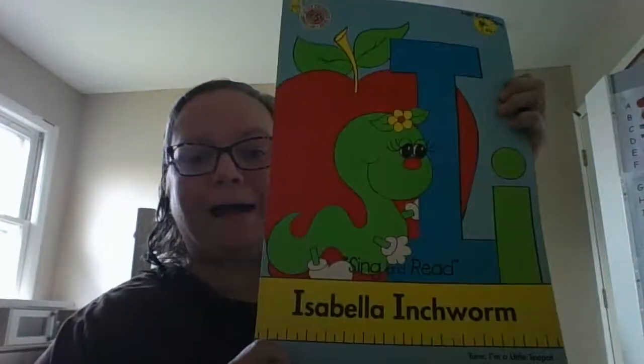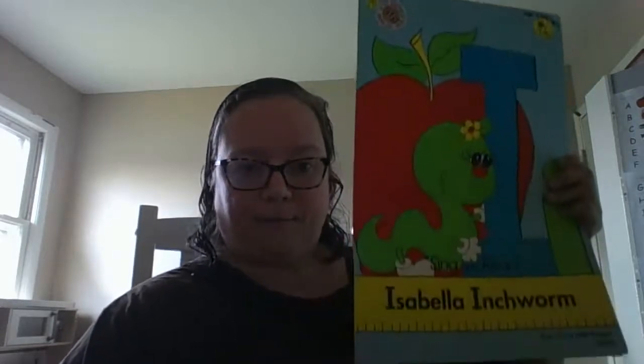Today is for letter I, and I is one of the hardest workers in the alphabet. There are actually five vowels and we already know two of them: letter A for Allie Alligator, who says 'ah ah ah,' and E for Ellie Elephant, who also says 'eh eh eh.' Today we're going to talk about I for Isabella Inchworm, and she says 'ih ih ih.'